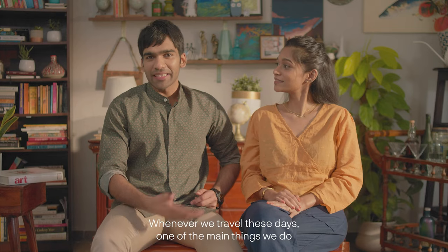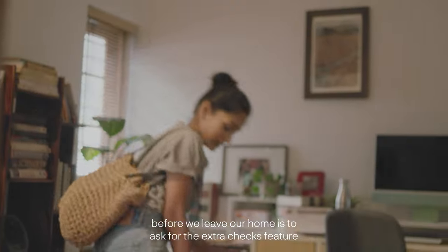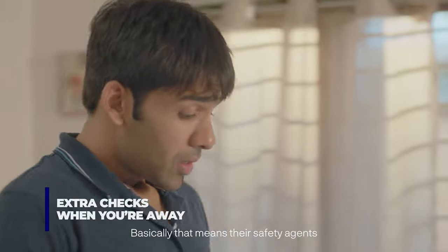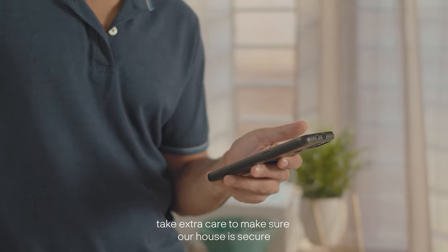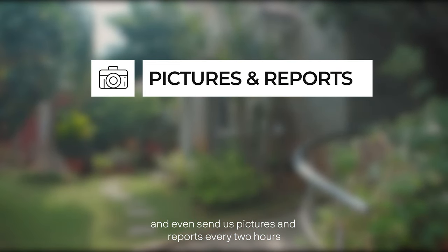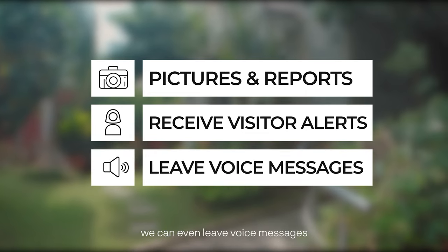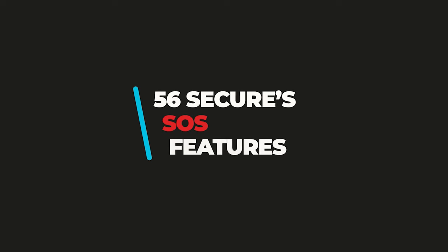Whenever we travel these days, one of the main things we do before we leave our home is to ask for the extra checks feature. Basically, that means safety agents take extra care to make sure our house is secure. They even send us pictures and reports every two hours. The camera continues giving us alerts if there's someone at the door, and we can even leave voice messages.